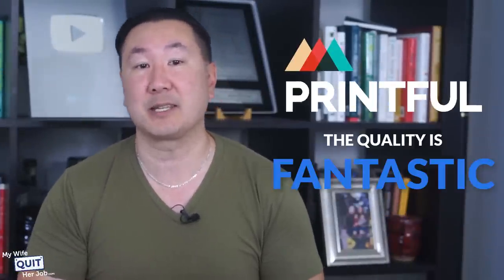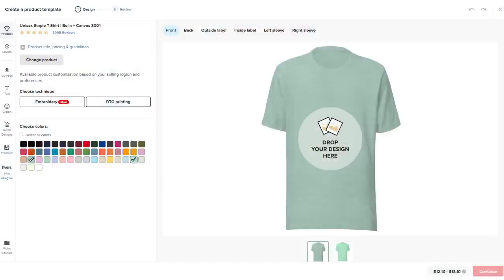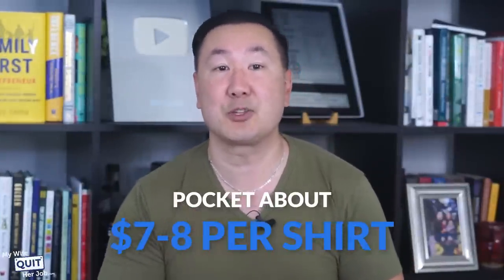The final step is to get this photo on a t-shirt. My favorite print-on-demand company right now is called Printful. Printful does all their own printing in-house and the quality is fantastic. They have a super easy-to-use tool that lets you create a t-shirt or mug in minutes — just drag your design on the shirt, size it up, position it, and you're done. Not bad for something thrown together in five minutes. You can sell these t-shirts for about $20 and pocket about $7 to $8 per shirt.